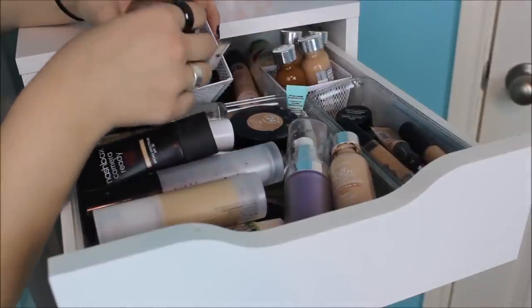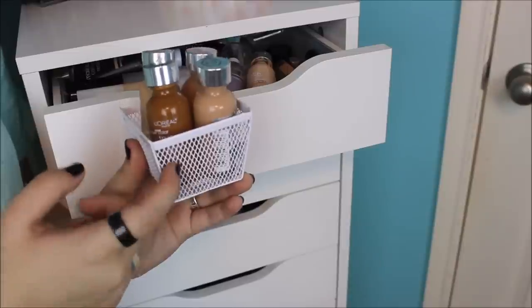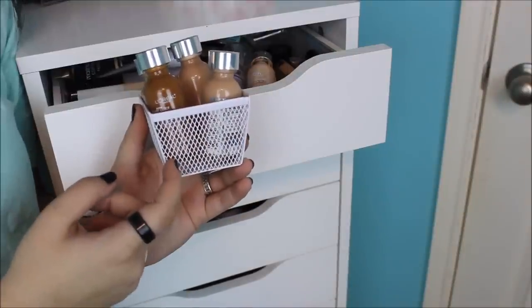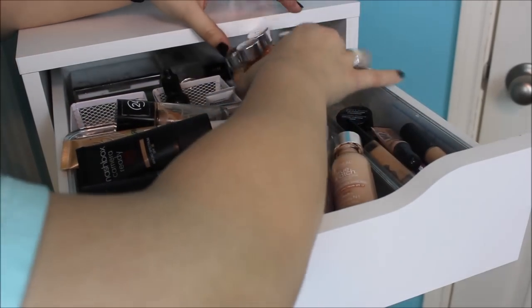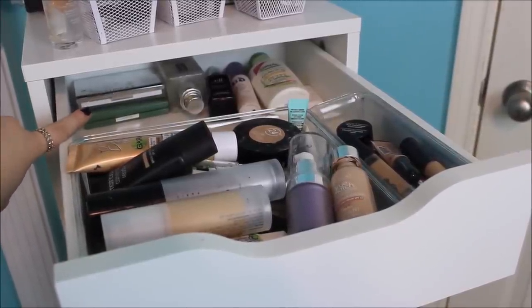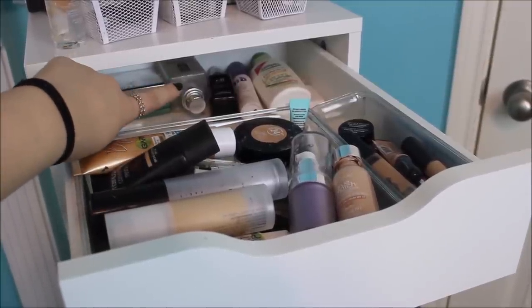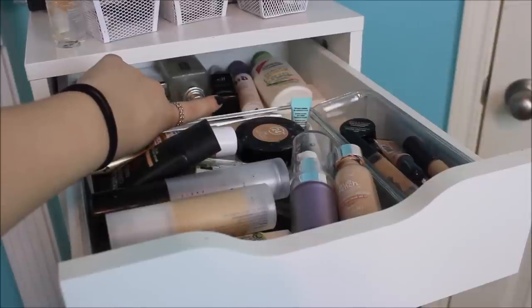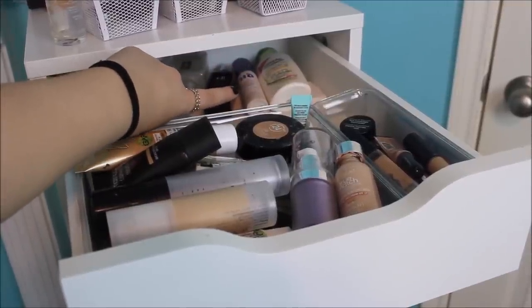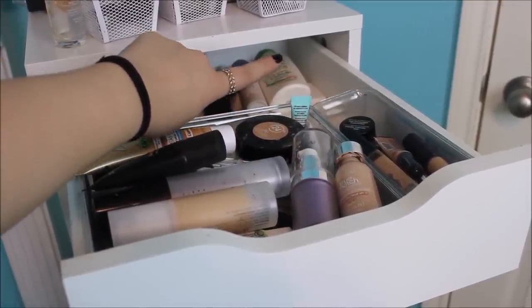I have all of my L'Oreal True Match foundations that aren't my shade — I'm absolutely obsessed with this foundation and anyone I teach can have a nice assortment to choose from. In the back I have some old Clinique foundations for really dramatic dance looks, a Clinique moisturizer that's almost out, an e.l.f. makeup mist and set for wetting brushes, my Urban Decay All Nighter Makeup Setting Spray that I love and try to use as much as possible, and my Simple moisturizer that I use every morning and night.